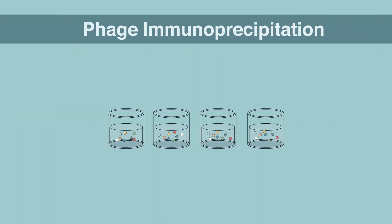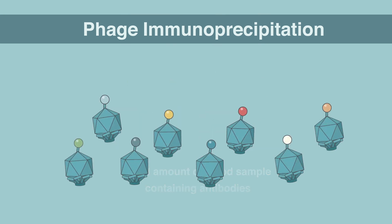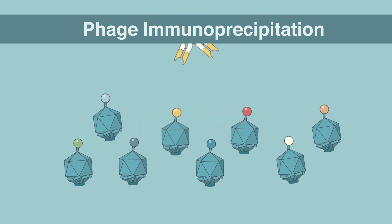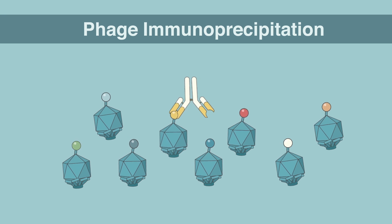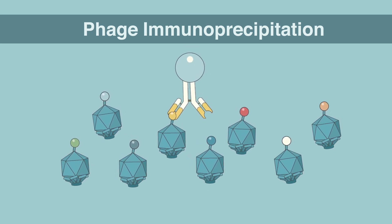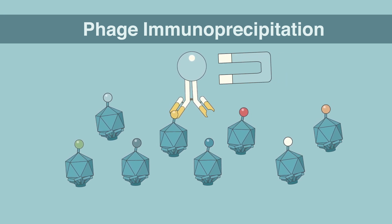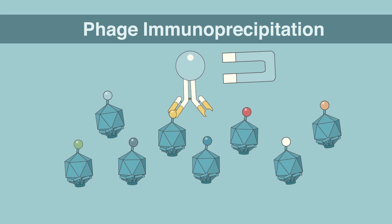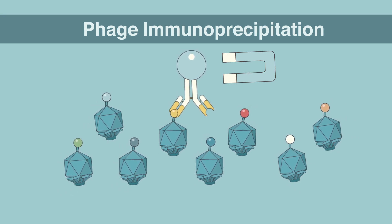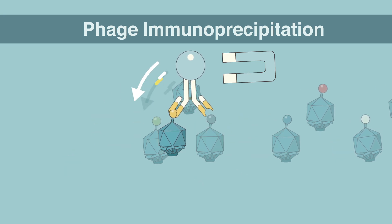Phage immunoprecipitation: A very small amount of blood containing antibodies is mixed with the phage display library. The antibodies from the blood find and bind to the protein targets they recognize. Magnetic beads are then used to capture the antibodies along with the phage particles they've bound. A magnet is used to separate bound from unbound phage, and phage particles displaying protein fragments not bound by antibodies are washed away.